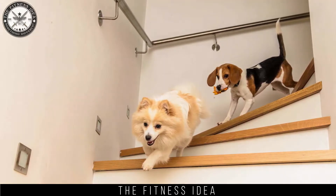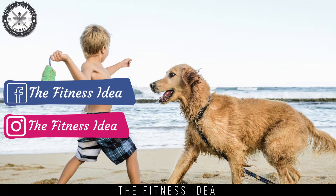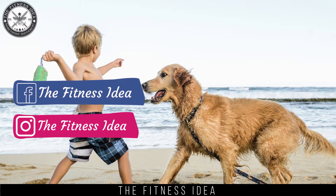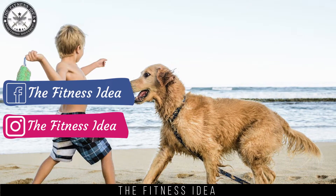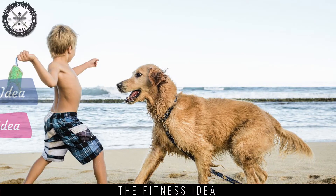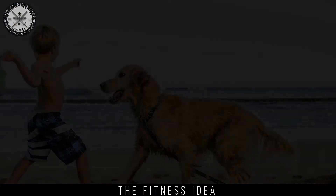Obstacle game: play obstacle games with your dog on the roof of your house or in the garden. Make a tunnel using some cardboard or cushions, then call your dog from the other side of the tunnel. Do a few rounds of this obstacle game.